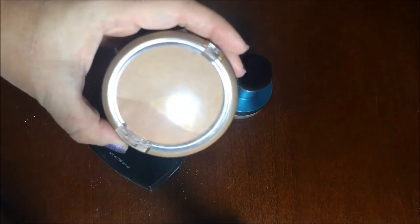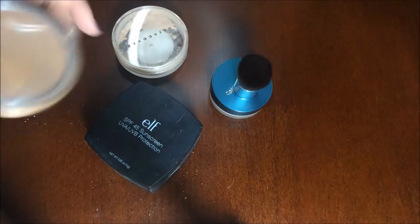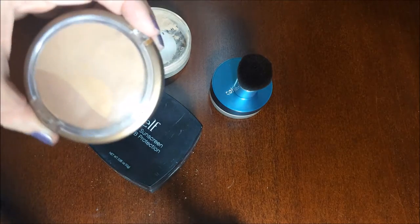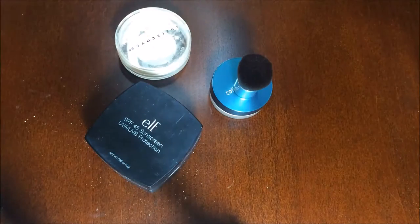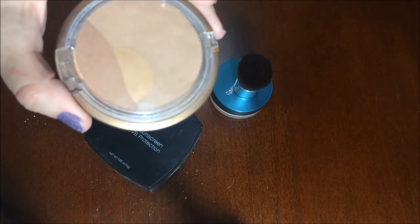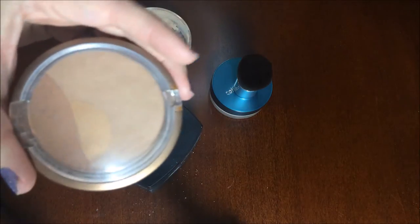Another option I use a lot is this Physician's Formula. They make a light bronzer, and this one is SPF 20 — some are 20 and some are 30. I use it like a bronzer: I put my makeup on and then use this as a bronzer, and I get the added benefit of it having sun protection in it.